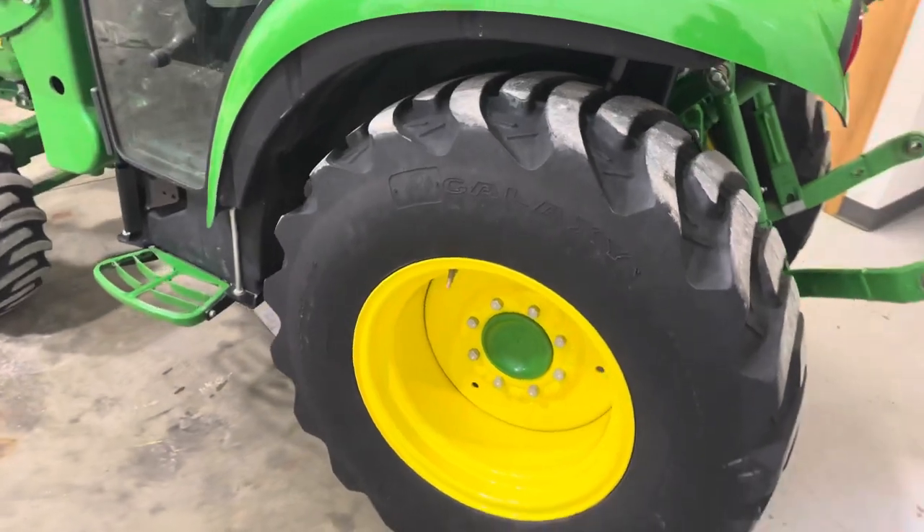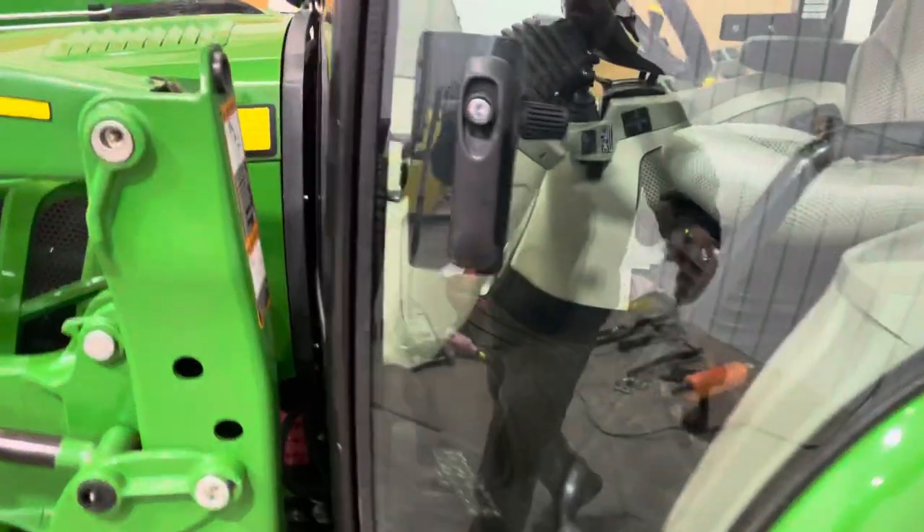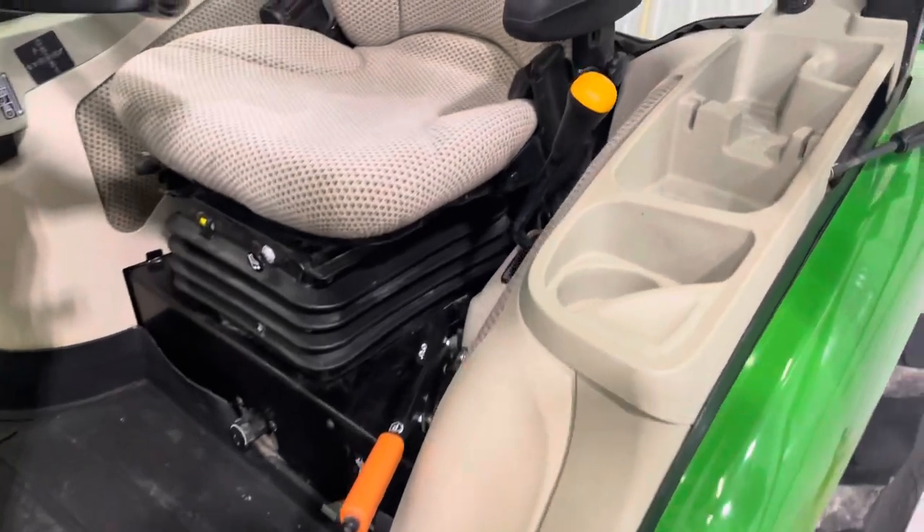Tires are in really good condition. No smells in the cab. Has an air ride seat.